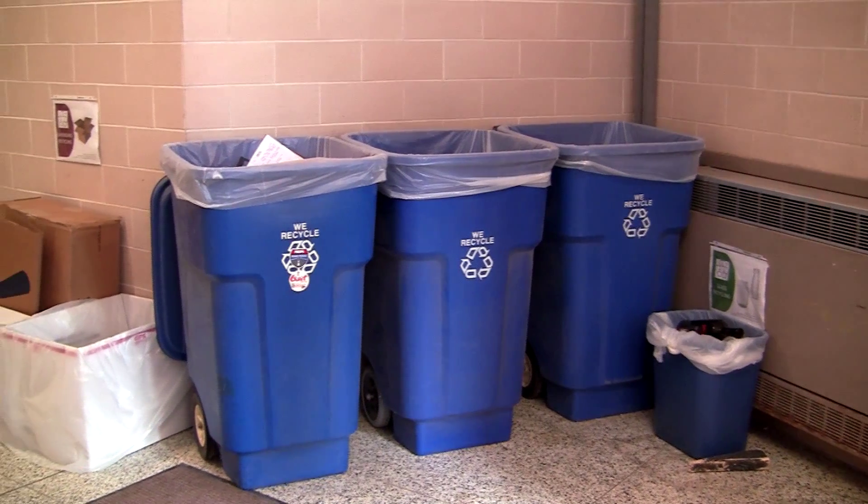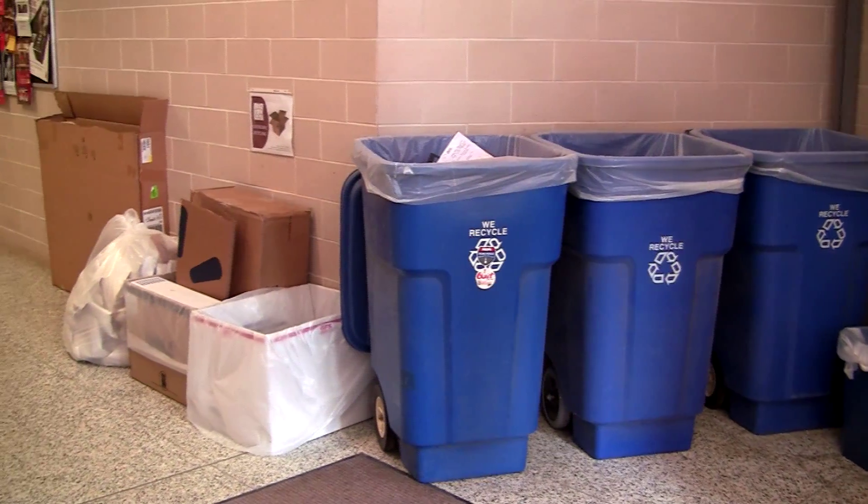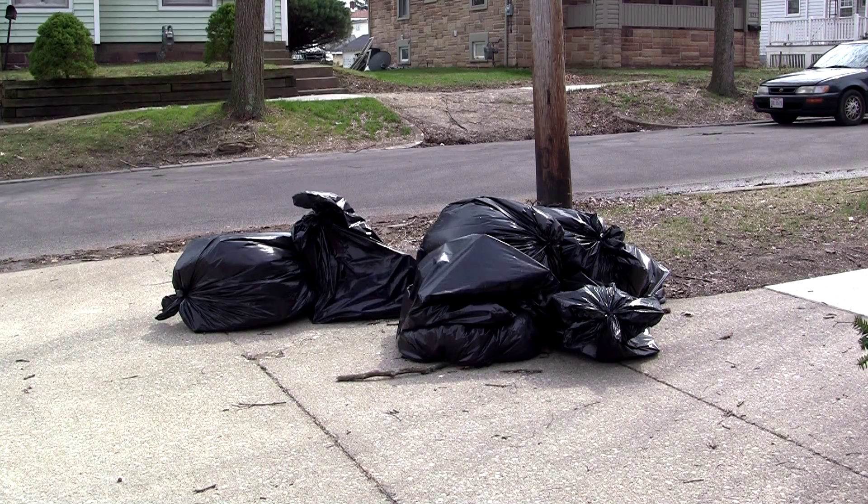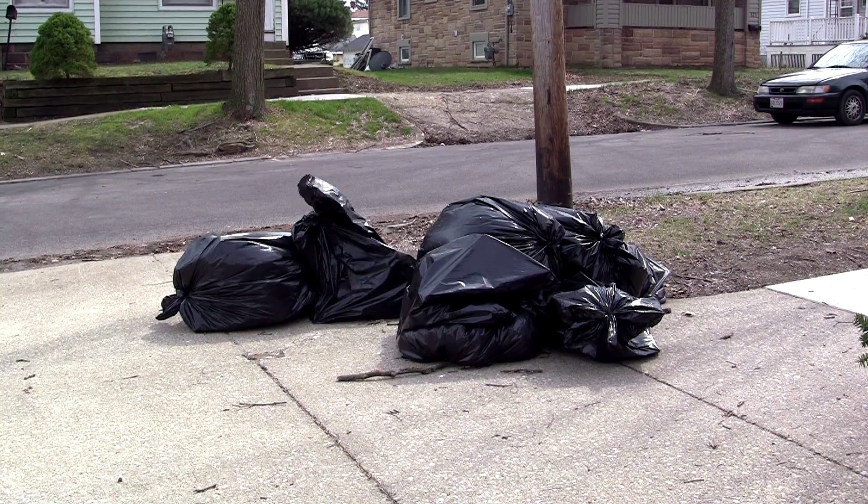To observe Earth Day, the university is holding a Spring Waste Audit, a chance for students to donate unwanted items. For AUTV20, I'm Derek Wood.